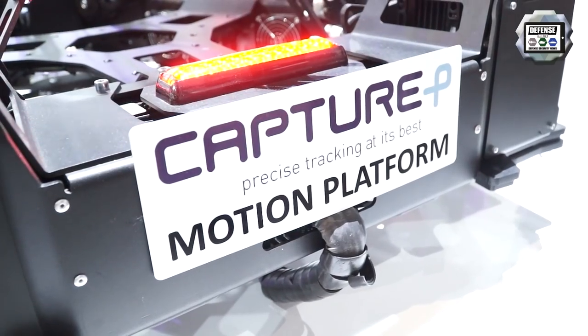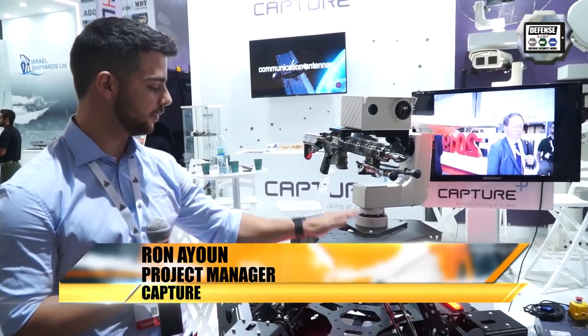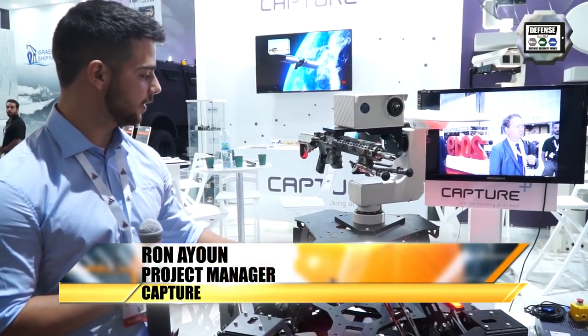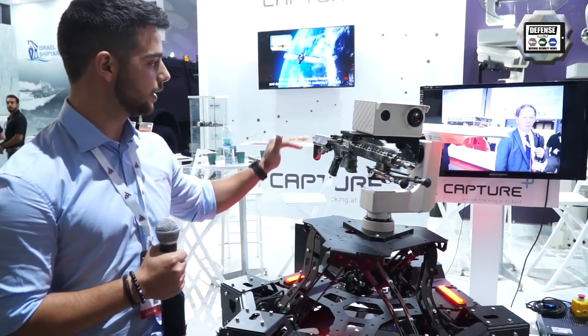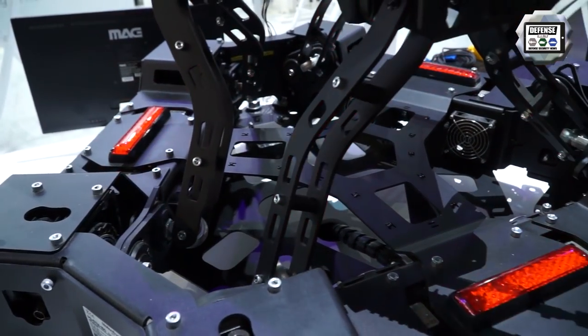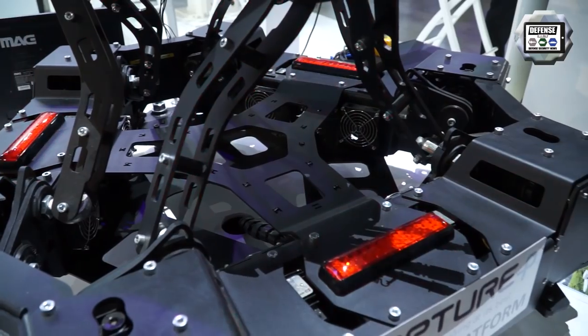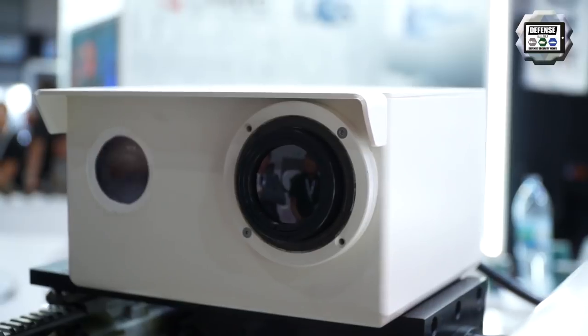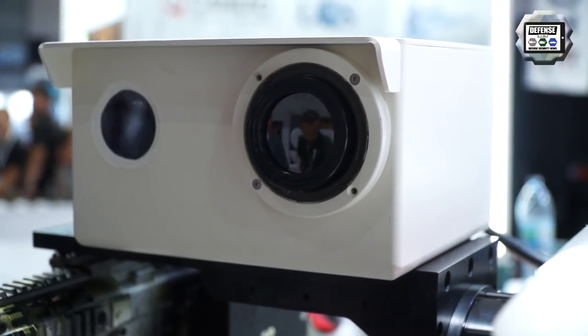We are showing here a motion platform. We are showing a simulator at sea level, demonstrating the stabilization of the camera and the rifle. Depending on the application — whether it's a border application or a prison application — you cannot shoot real bullets, so you will need to use an RF jamming signal.